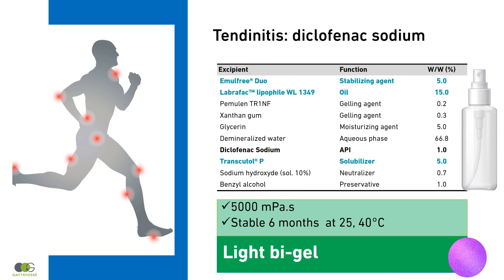Diclofenac Sodium is a salt and is difficult to formulate. Therefore, the choice of gelling agents is very important. A very light texture is obtained to facilitate the spraying on large body surfaces and enables the self-application of the product.